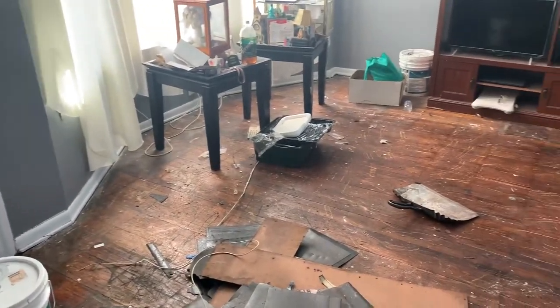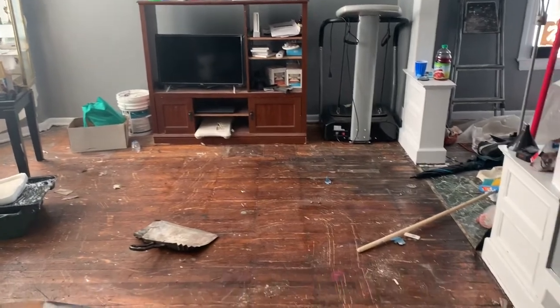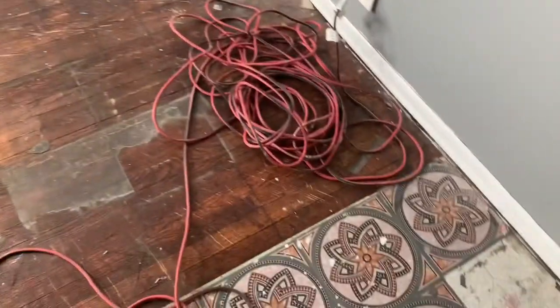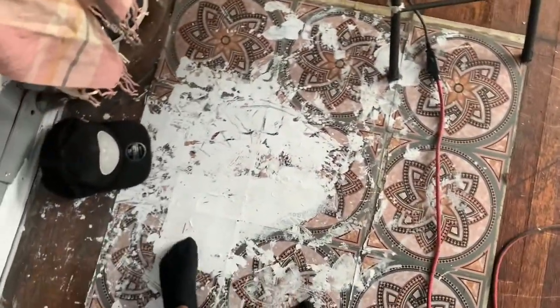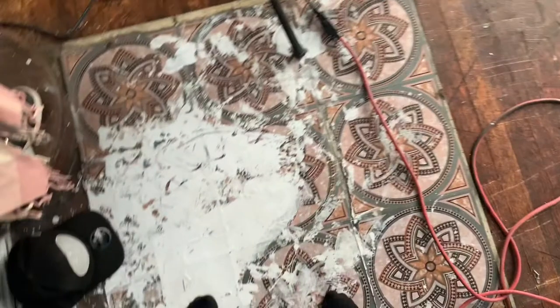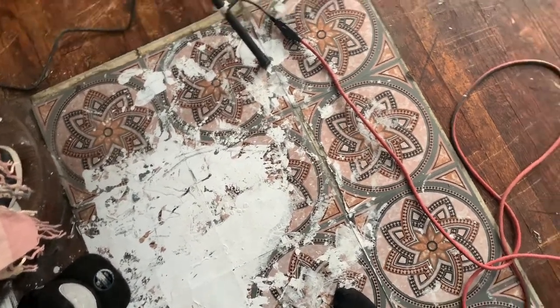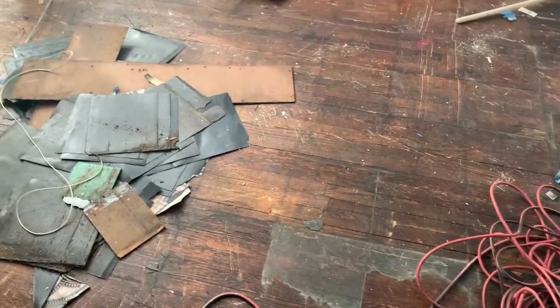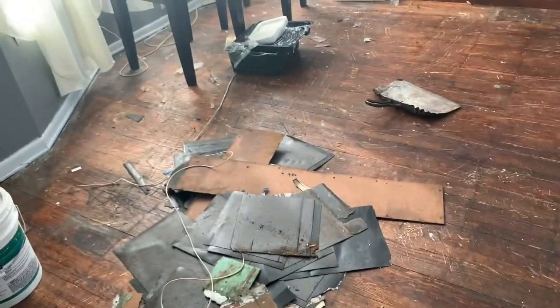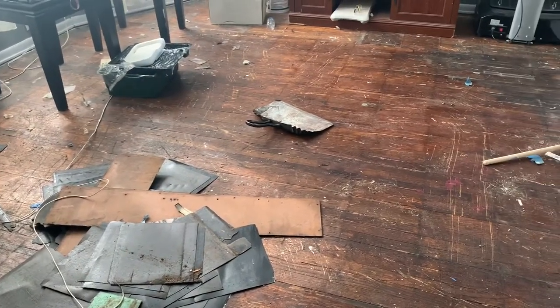Alright guys, this is the process of us taking up the freaking sticky drop cloths. We just have this little section left — don't mind my little shoes. Just this little section. And then you can see how much paint we spilled. That was lame. It wasn't me — well, actually, it was me. Glad we had put this stuff down because the floor is so sticky. I almost fell and busted my face.